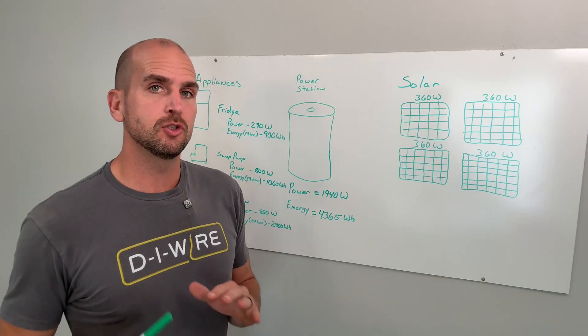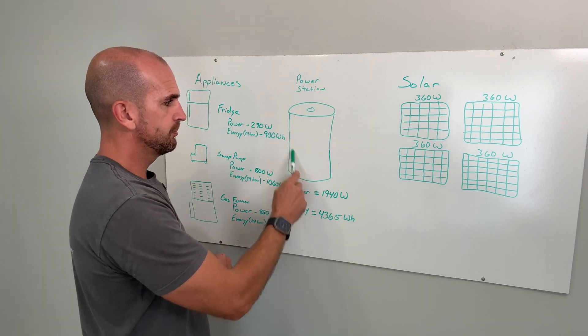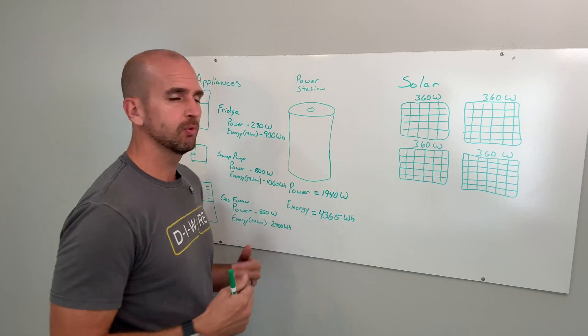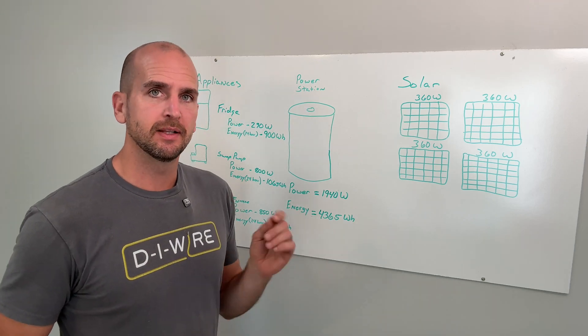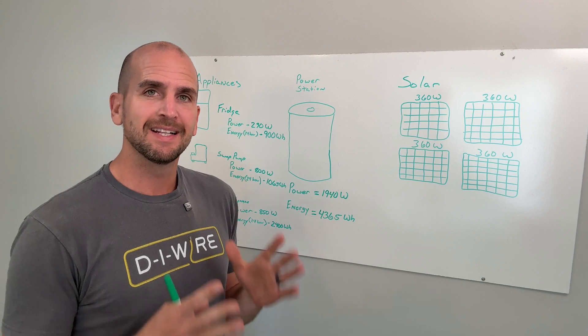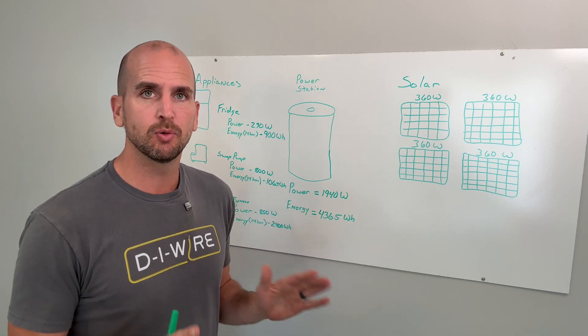If you're looking to do just a gas generator and not a portable power station, take that 1,940 watts and basically round up to 2,000 watts. That's going to be 2,000 watts of continuous load — that gives you buffer most of the time, no problem.